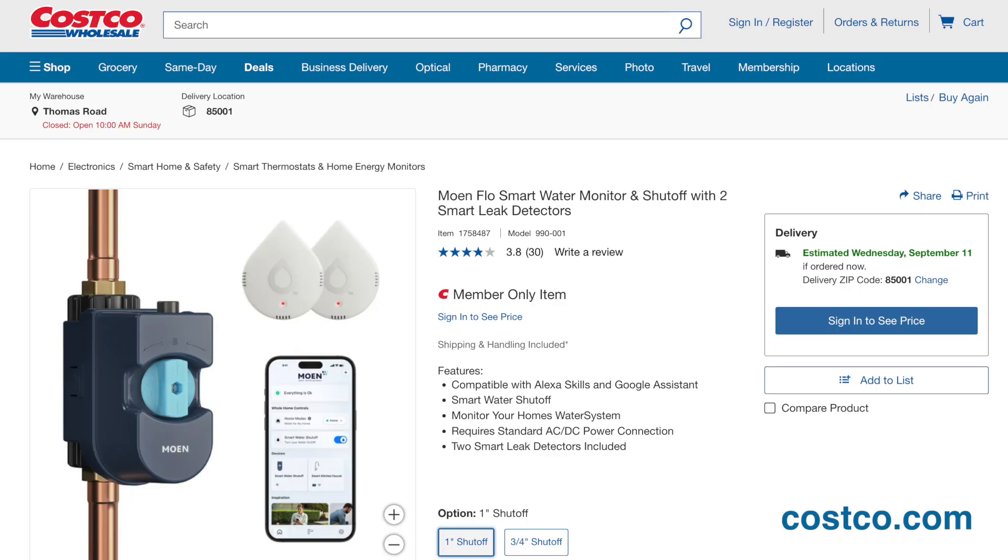In prepping for that conversation, I discovered that Costco is now selling Moen Flow. If you're not familiar with Costco and how their model works, they only have one offering, whatever that product is in a particular space. So as a customer, you don't have to worry about decision-making — they've already made that decision for you.